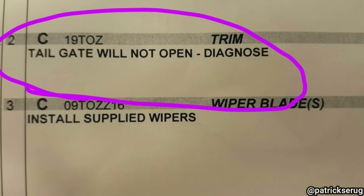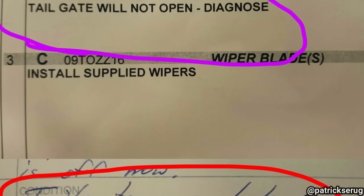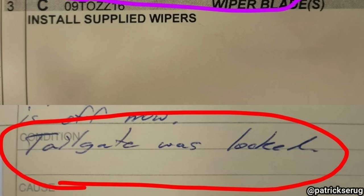Customer states tailgate will not open. The technician found the tailgate to simply be locked.